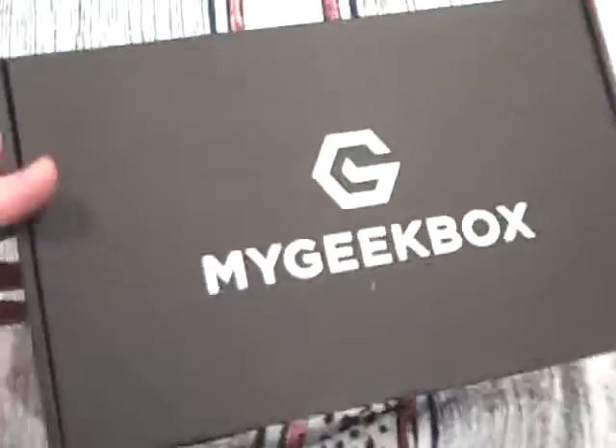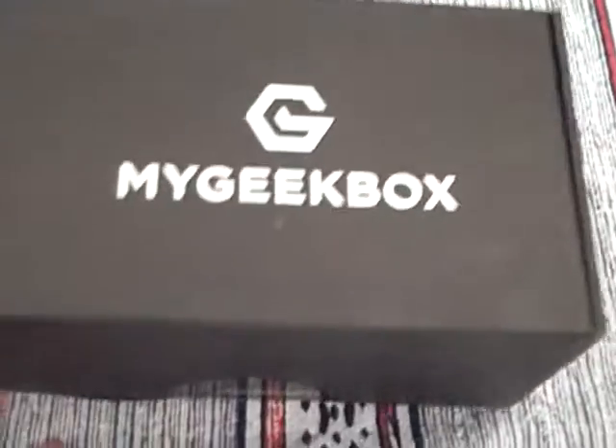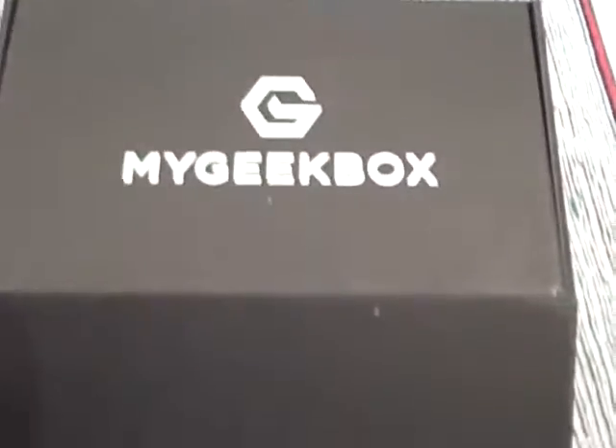Luckily I hadn't bought this one first time around. I've not looked at any reviews, so I don't know what's in it. It's sort of medium type weight, fairly big size box. So let's see what you would have got, as if for the first time, two years later.